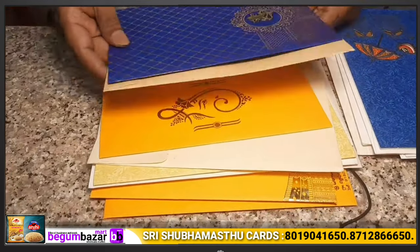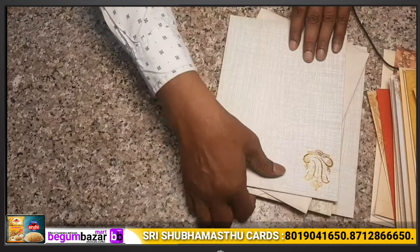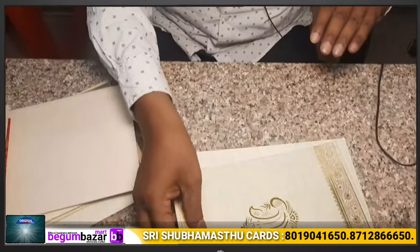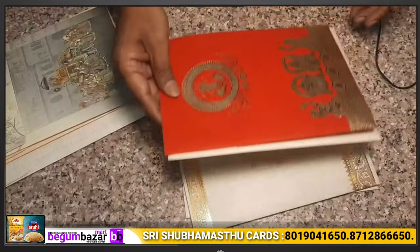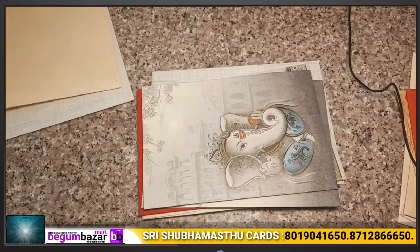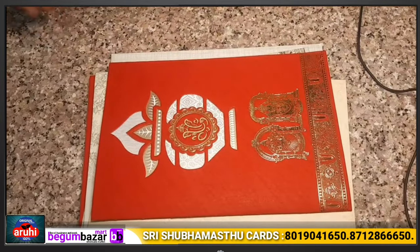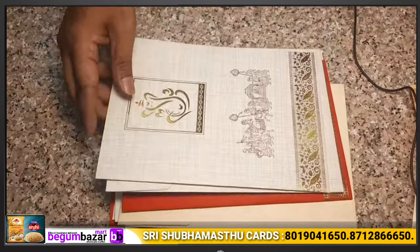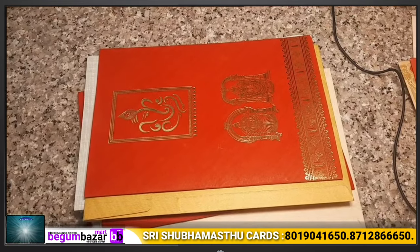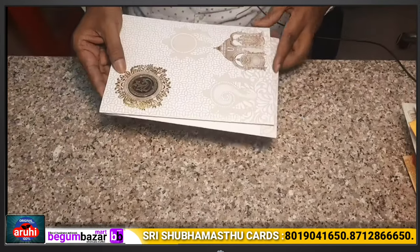This card is 10 rupees. This is 90 paise. The next range starts at 14 rupees — for example, this is 14 rupees, this is 14 rupees. Then we have 15 rupees cards, and also 14 rupees cards.